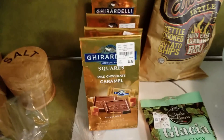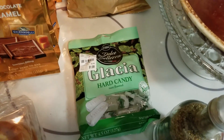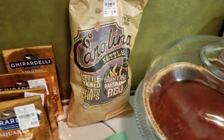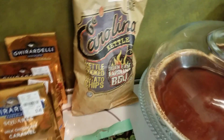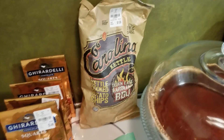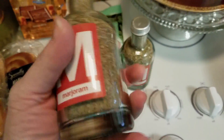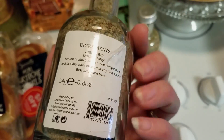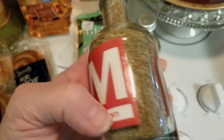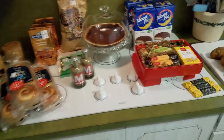We have four of the Ghirardelli milk chocolate caramel squares. There's some hard candy — spearmint, I think. These I'm not sure about — the bag looks a little crushed but these are Carolina Kettle barbecue potato chips. And then two jars of marjoram — I don't use marjoram, so another idea for the pantry box. I'll probably just donate those.